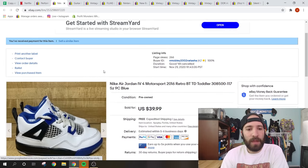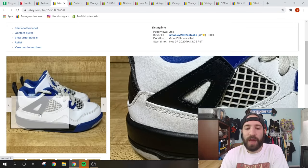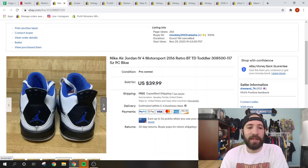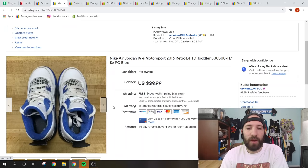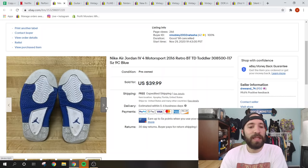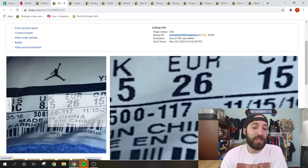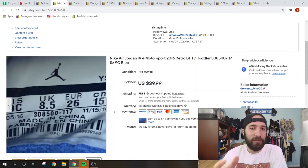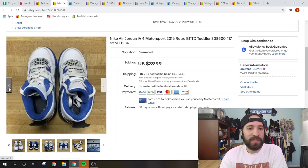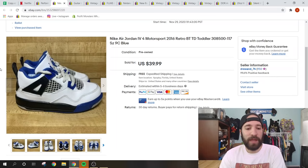These are toddler Jordan 4 Motorsports — they look like full-size Jordan 4s in photos but they're tiny toddler shoes. I don't know Jordans specifically, but I just looked up the tag number: 308500-117. They sold for $39.99 free shipping and cost only about $4 to ship due to their light weight. People love to match their kids' outfits to their own Jordans. These were probably a $2.99 to $3.99 Goodwill pickup.